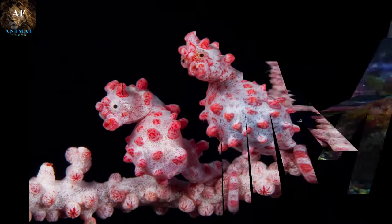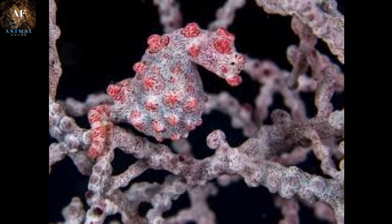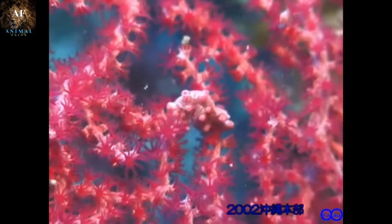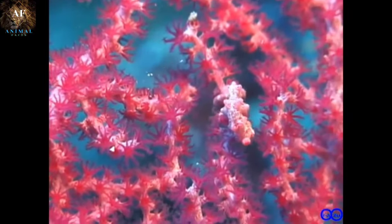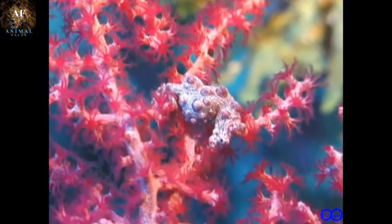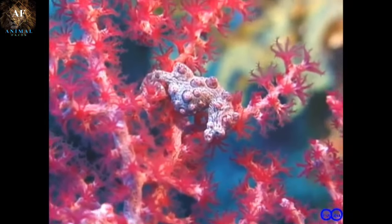Coming up next we have Pygmy Seahorses. Pygmy Seahorses are enchanting and captivating marine creatures known for their miniature size and remarkable camouflage skills. They are among the tiniest of seahorse species, with some species measuring only about 0.5 to 1 inch in length. Their diminutive size makes them masterfully adapted to their environment. Pygmy Seahorses have a distinctive appearance with a tubular snout, a prehensile tail that they use to anchor onto coral, and a rounded body shape. Their eyes can move independently, allowing them to scan their surroundings for potential threats or prey.